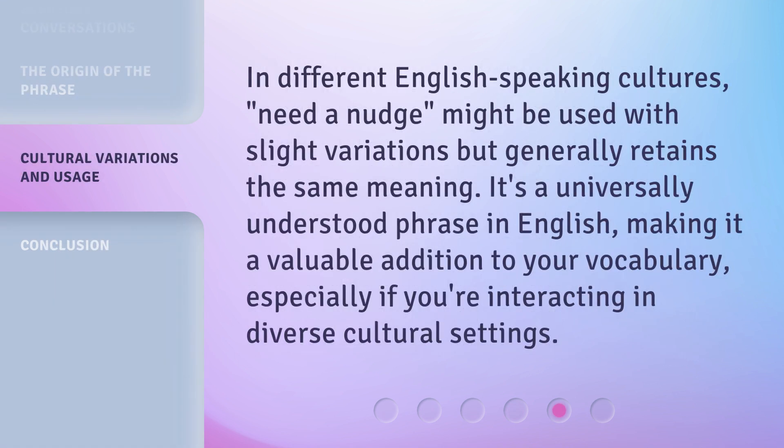In different English-speaking cultures, Need a Nudge might be used with slight variations, but generally retains the same meaning. It's a universally understood phrase in English, making it a valuable addition to your vocabulary, especially if you're interacting in diverse cultural settings.